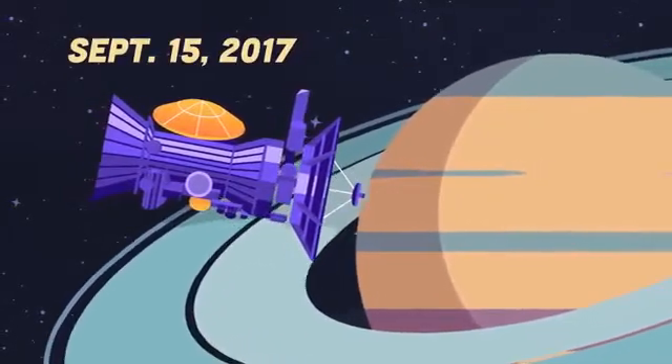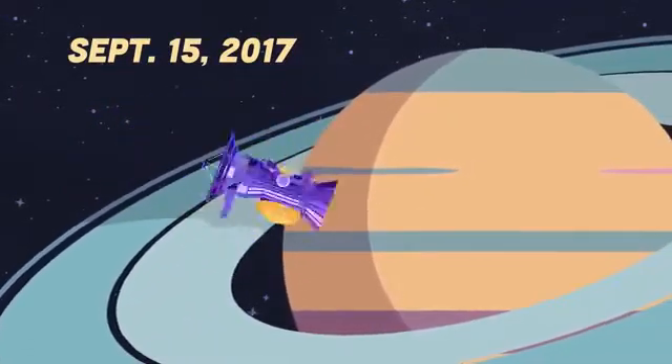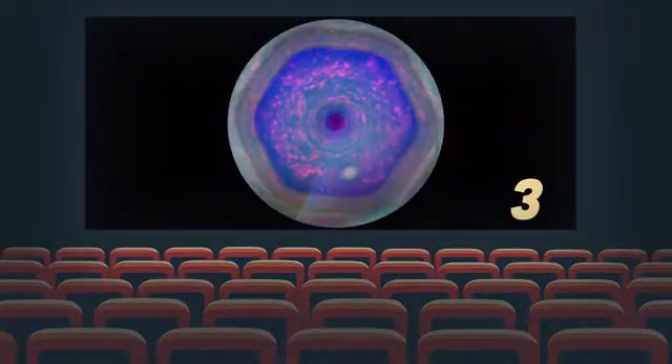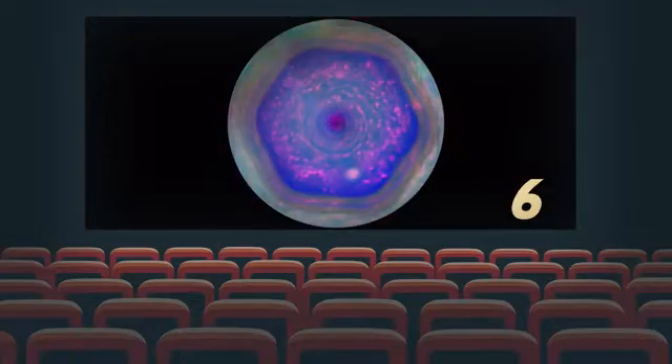On September 15, 2017, it plunged into Saturn's atmosphere. Cassini's spacecraft took pictures of the hexagon storm. A movie was created from seven images taken over five hours.